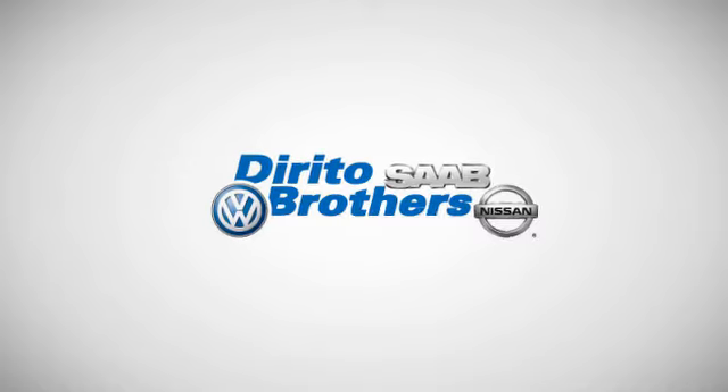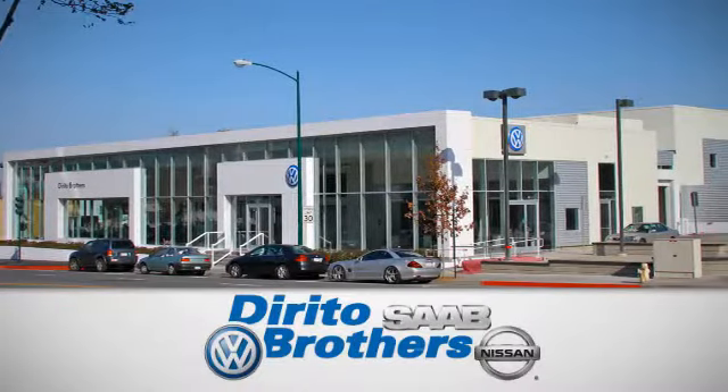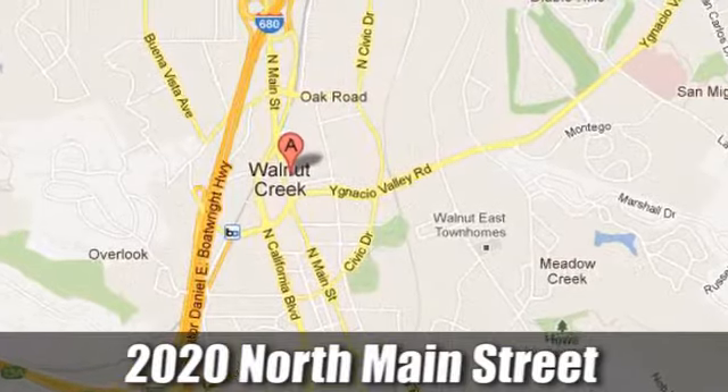Hurry in today for a test drive. The Dirito family has been serving the Oakland San Francisco Bay area since 1932. We're conveniently located at 2020 North Main Street in Walnut Creek, California.